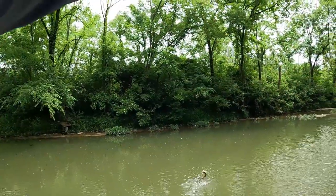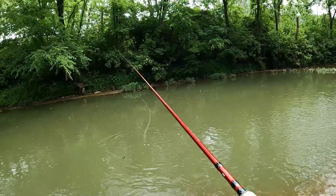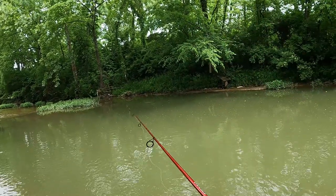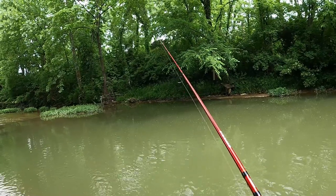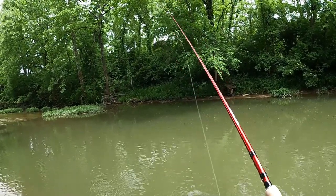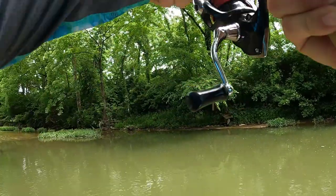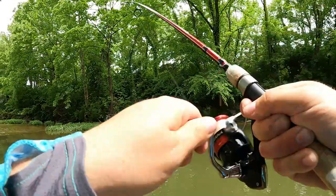There we go, something else! Oh, he got off. Nice little smallie it looked like. There we go, there we go — I think I got a good hook set on this guy. Decent size one, really fighting!